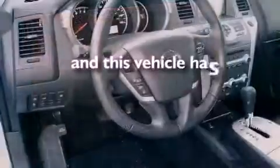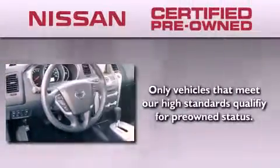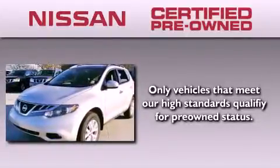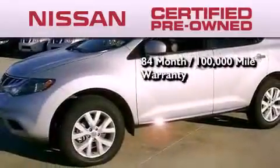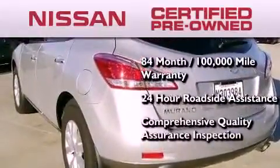This vehicle has fewer than 8,000 miles on the odometer. To give you the most confidence in your vehicle purchase, this certified pre-owned Nissan has benefits including an 84-month, 100,000-mile limited warranty, 24-hour roadside assistance, and a comprehensive quality assurance inspection.